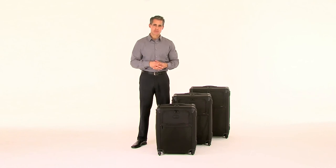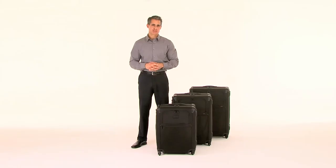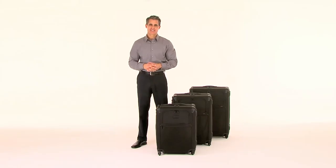Combining our unparalleled quality and innovations with effortless mobility, our Alpha 2 expandable four-wheeled packing case keeps you moving in smooth, streamlined style. Travel well.